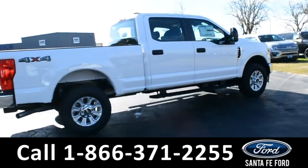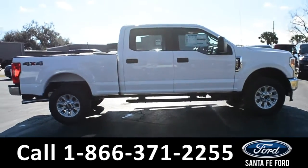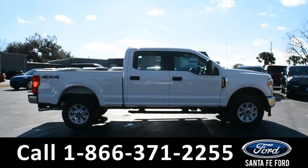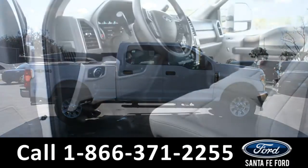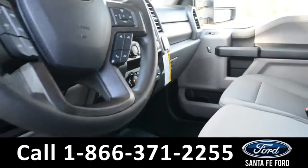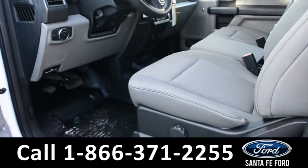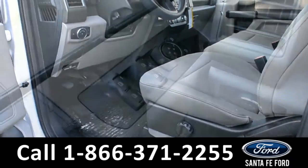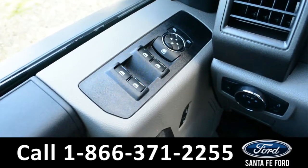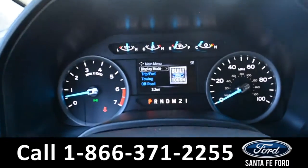Now let's take a closer look at the inside. Here is a quick view of the interior — the seats are a great cloth. It has powered windows, locks, and mirrors.